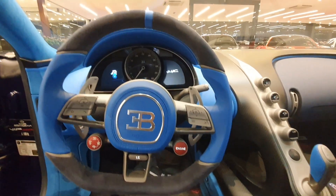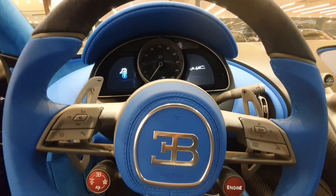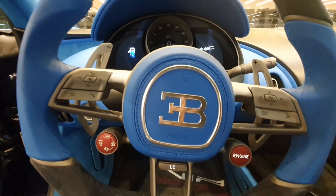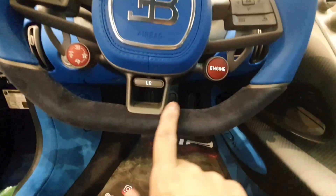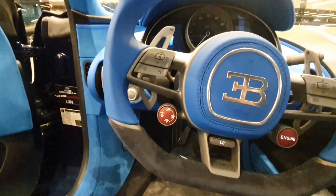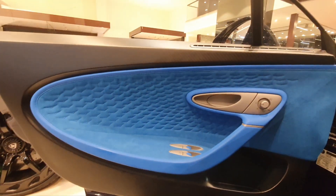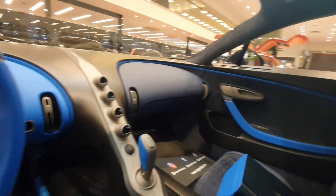I'm inside a Bugatti Divo, but you can't really tell — even that graphic on the left screen shows Chiron. The only difference is that the finishing of the materials here, instead of being a glossy aluminum or metallic material, it's kind of a rubbish almost plastic fitting. And there's another big difference: instead of leather you have alcantara everywhere, and the design is also a little different.